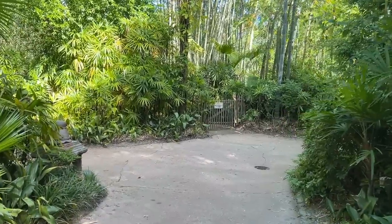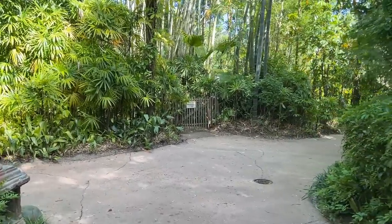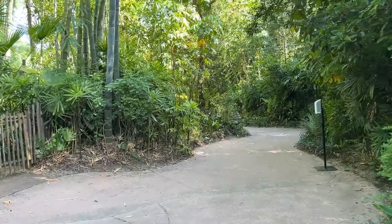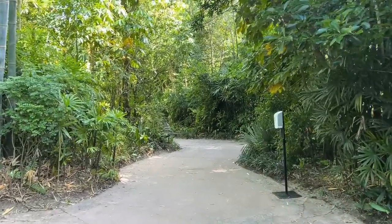So I did ask a cast member - they are repainting the tiger area. That's why the tigers weren't in there today. The tigers are just fine, so maybe the next time we come we'll get to see them.